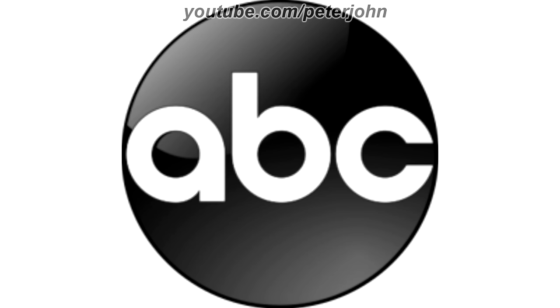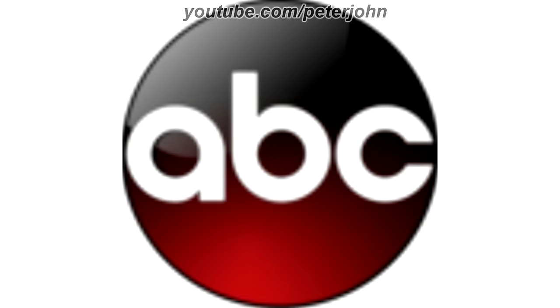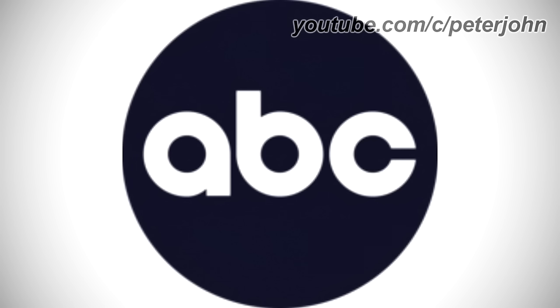2013 to 2021, now the logo is more clean and less 3D. Here is the gold version, blue version, red version, and a bumper. 2021 to the present, the circle is now 2D, dark blue, and the font has changed. Here is a GIF.